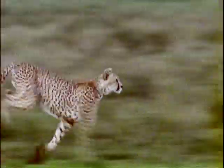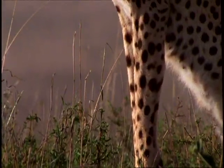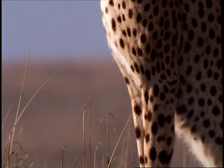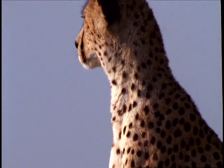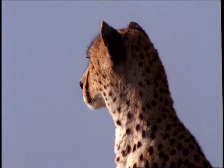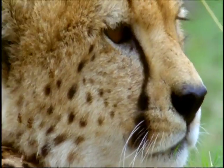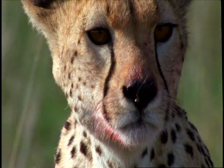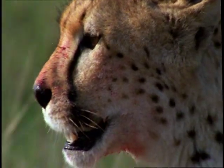The cheetah's entire body is designed for high-speed hunts. Its long, muscular legs propel it up to 70 miles an hour. Its slender body and small rounded head are light and aerodynamic. To get the necessary oxygen for sprints, the cheetah's nostrils, as well as its heart and lungs, are enlarged to help blood flow quickly.